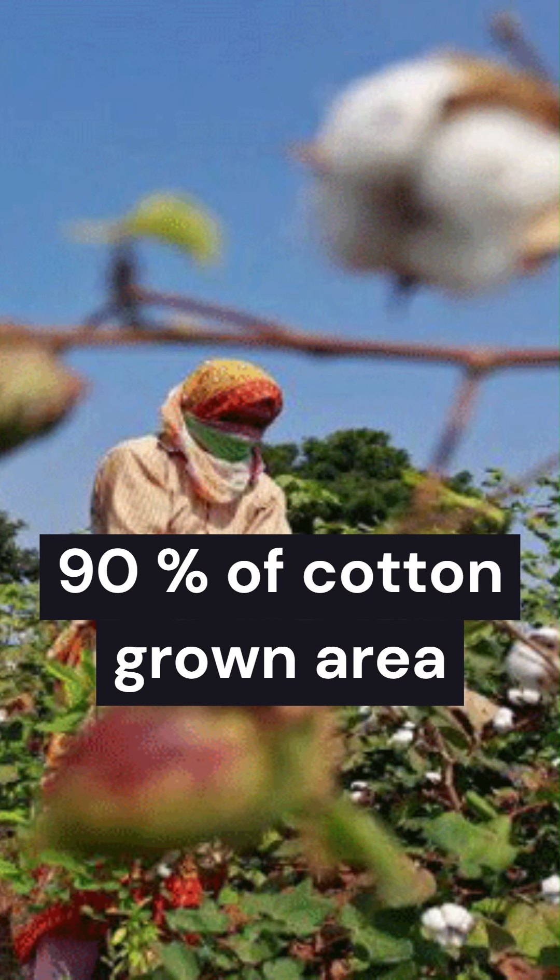This variety provides immunity against the pink bollworm. It was first grown in 2002 and now occupies more than 90% of the cotton area in the country.